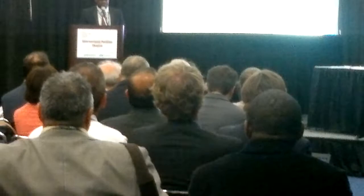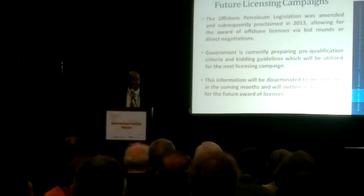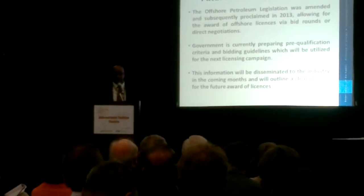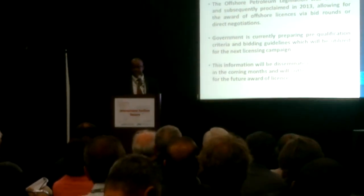Our plans for the future include reprocessing some existing seismic, AVO studies and attribute analysis, basin modeling, seismic interpretation programs, additional seismic surveys, and potentially some biostratigraphy studies. We are also planning future licensing campaigns — we have the legislation in place and are preparing qualification criteria and guidelines, hoping to launch the licensing campaign towards the end of the year. We will communicate that information to the industry in the very near future.